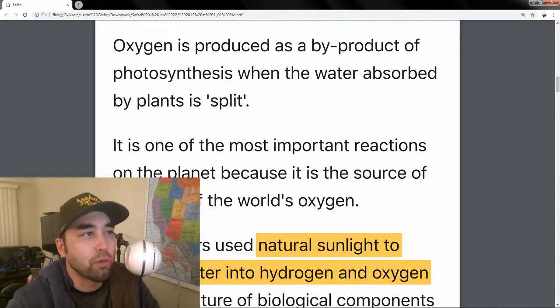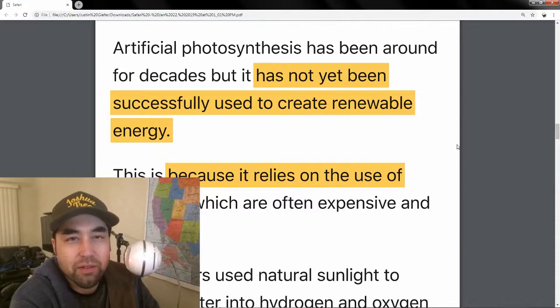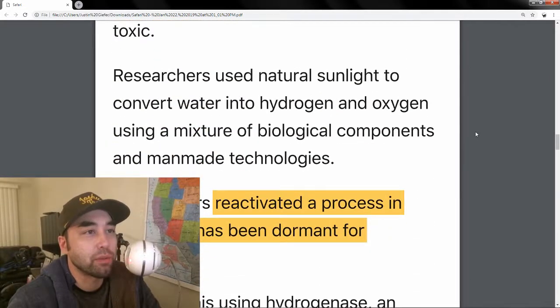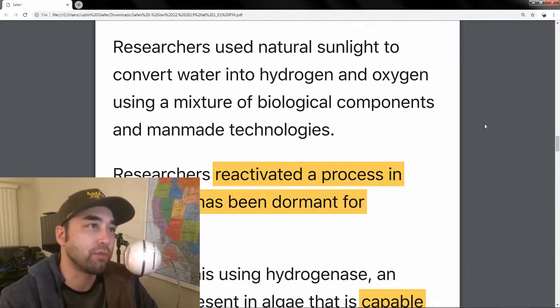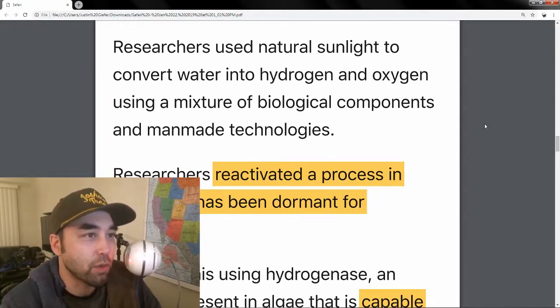Oxygen is the byproduct of photosynthesis — that's basically created when the water absorbed by the plants is split. Artificial photosynthesis has been around for a while, but it wasn't successfully used to create renewable energy because it involves the use of catalysts which tend to be toxic and expensive. So it wasn't feasible or logical to use it to supplant other energies, especially green energy, because it's counterproductive — you don't want any toxins in what's supposed to be green energy.